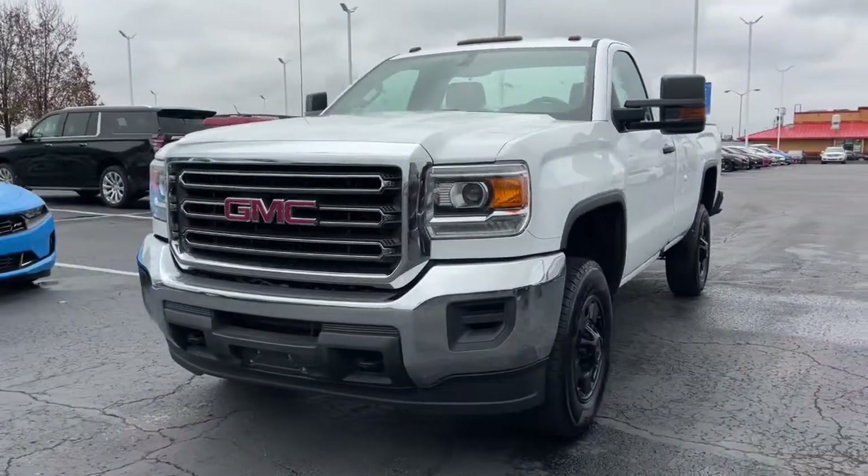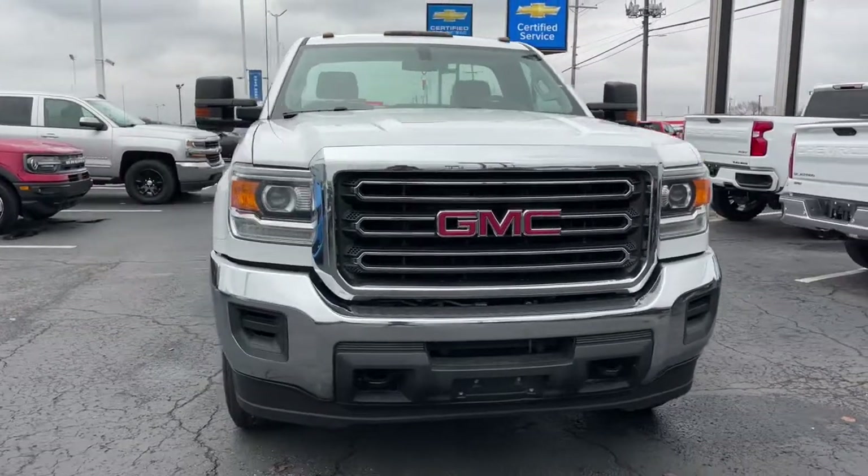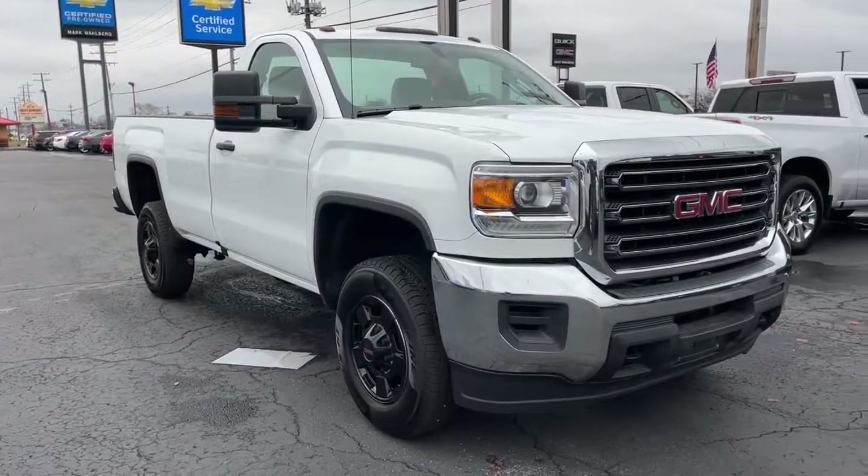You're gonna love the 2017 GMC Sierra. With less than 80,000 miles on the odometer, this vehicle provides excellent value.